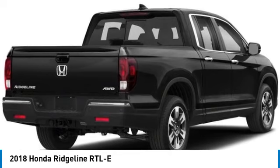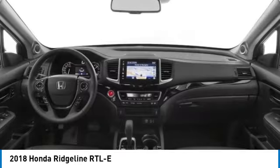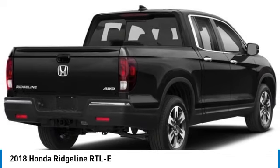Make a great choice today with the 2018 Ridgeline. The Ridgeline was designed to give you exactly what you need to get the job done. And with Honda quality built right in, this truck can be with you for the long haul.